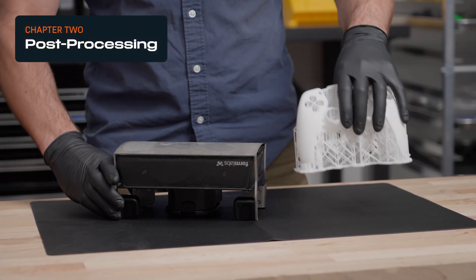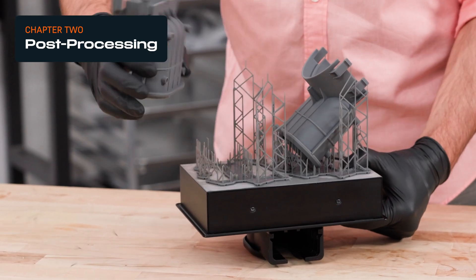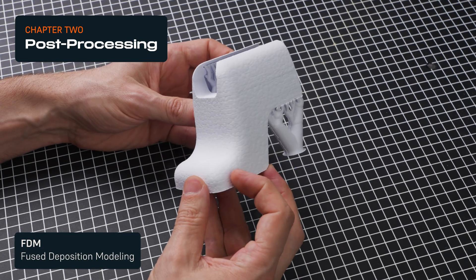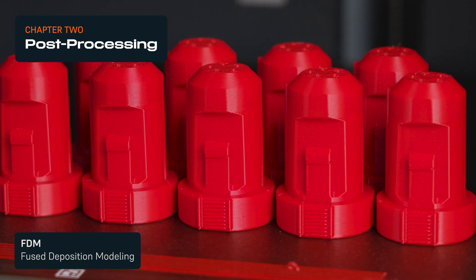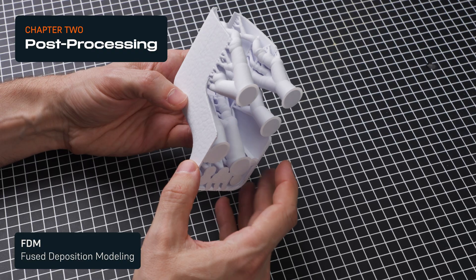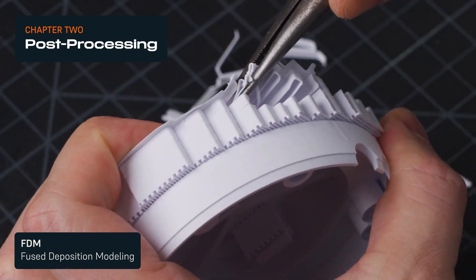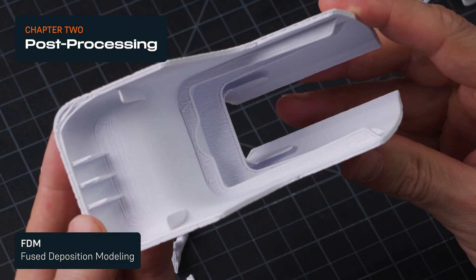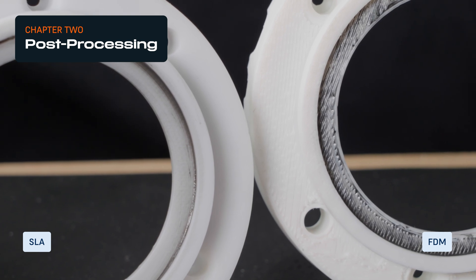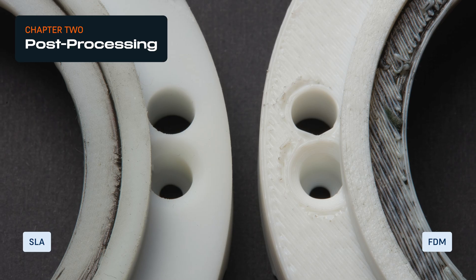Printed parts typically require additional steps before they are ready to use. These post-processing and finishing steps vary by printing technology. FDM has the fewest post-processing requirements of the three technologies. Simple parts can be used straight out of the printer. Parts that require support need these structures to be either manually removed or washed away with water or a solvent. However, FDM printed parts require additional post-processing to get the surface quality to a level comparable to SLA or even SLS, especially on supported surfaces where the surface finish is particularly rough.